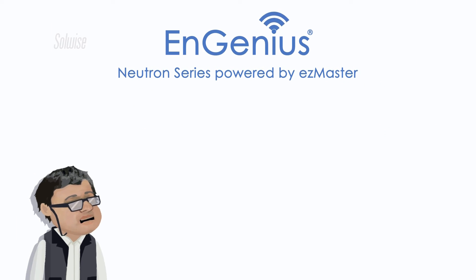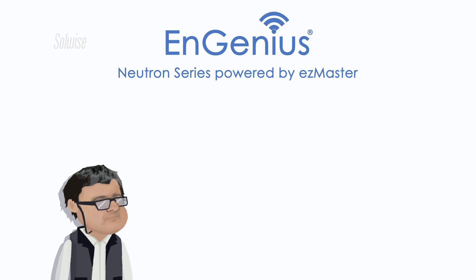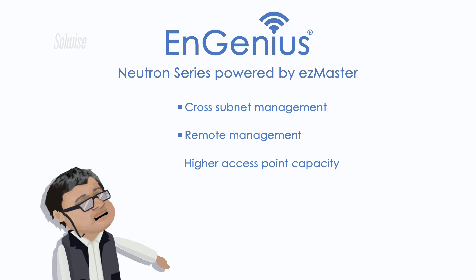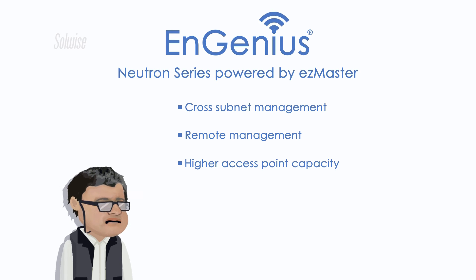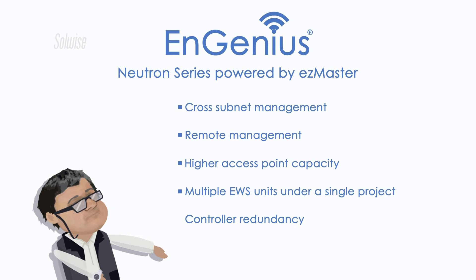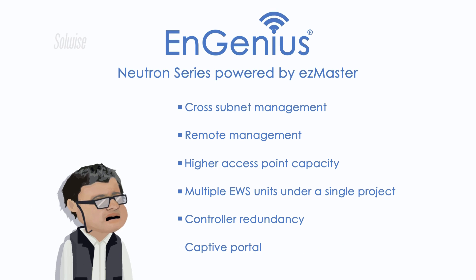Neutron plus EasyMaster gives you the following extras: cross-subnet management, so management works across site-to-site VPN connections; remote management; high AP count capacity; capability to manage multiple EWS units consisting of controller plus access points under a single project heading; controller redundancy and captive portal guest login features.